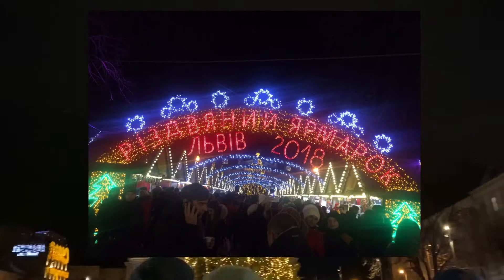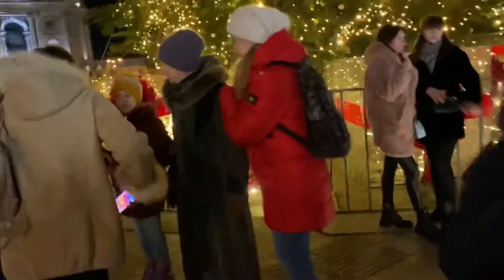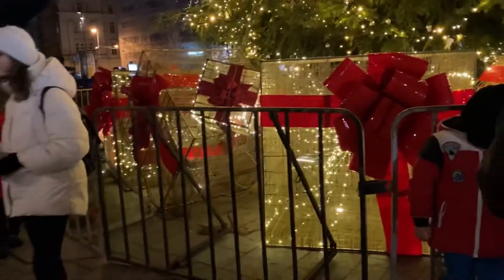They normally write the year at the entrance of the market, but this year I didn't see that. I'll show you more pictures from other years that I visited the market so you can see the difference. Here is the Christmas tree I was talking about, and you can see the gift boxes.